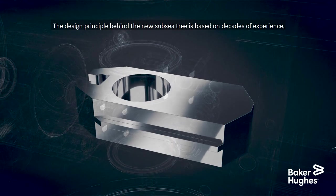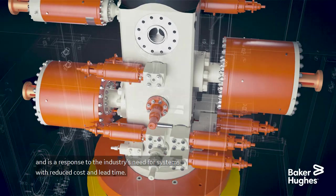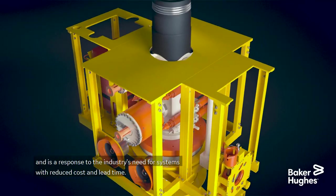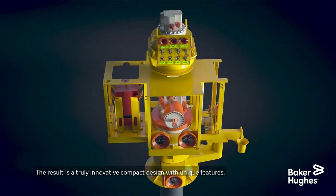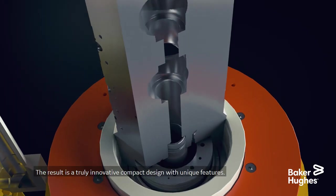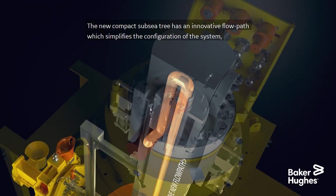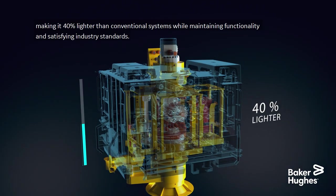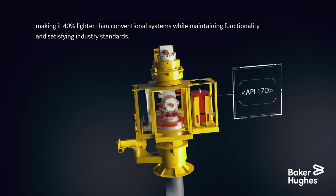The design principle behind the new subsea tree is based on decades of experience and is a response to the industry's need for systems with reduced cost and lead time. The result is a truly innovative compact design with unique features. The new compact subsea tree has an innovative flow path which simplifies the configuration of the system, making it 40% lighter than conventional systems while maintaining functionality and satisfying industry standards.